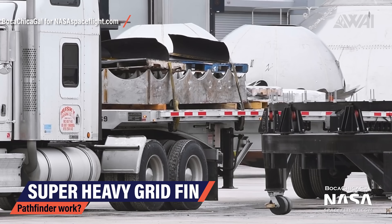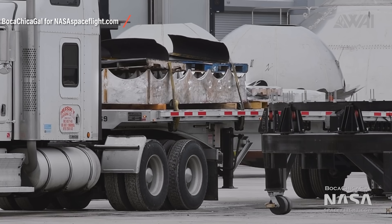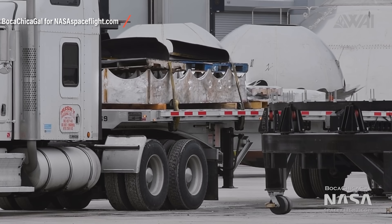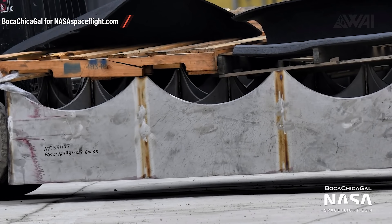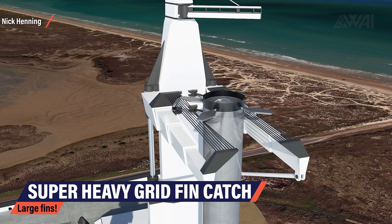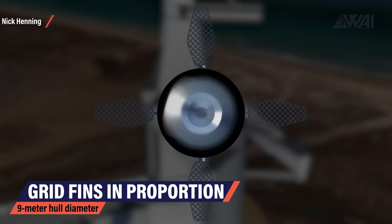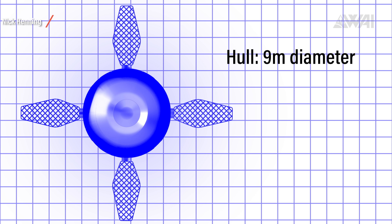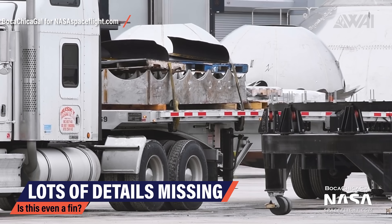Switching back to Mary's video from the launch site, there are a lot of similarities between this part and a Falcon 9 grid fin. The size, of course, is much bigger — which would be needed for a Super Heavy booster. However, if this really is a grid fin pathfinder for Super Heavy, it's not nearly as large as I would have thought. Whenever SpaceX depicted a Super Heavy booster, the fins were huge — around 6 meters long. As seen in a top-down view of Nick Henning's Super Heavy booster, the hull is 9 meters in diameter and the fins are more than half as long. Switching back to Mary's picture, there are lots of question marks — there's no connecting hinge, and the object looks very poorly made.